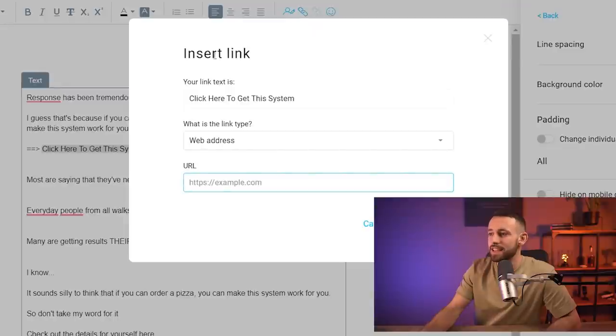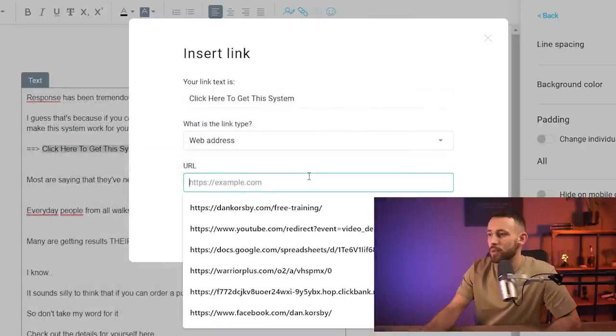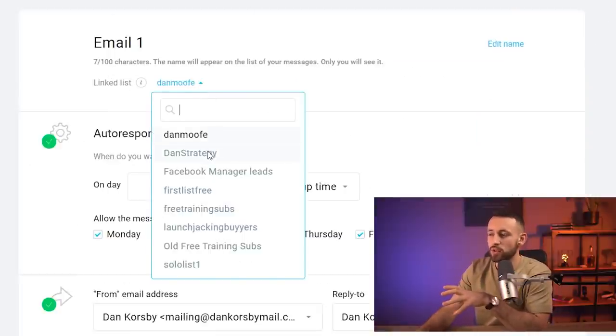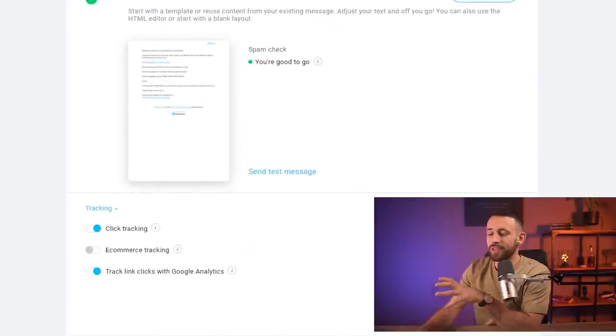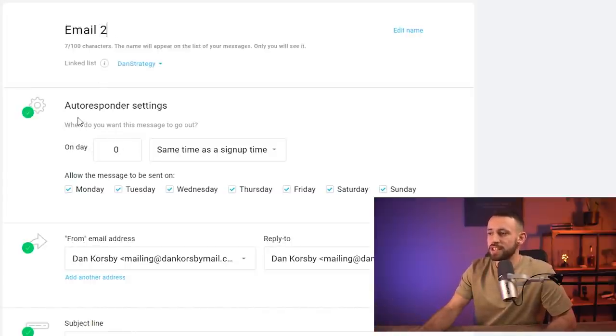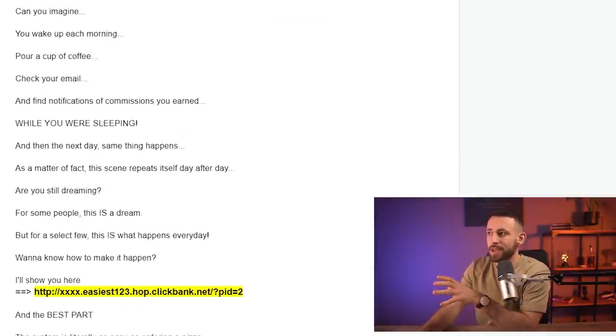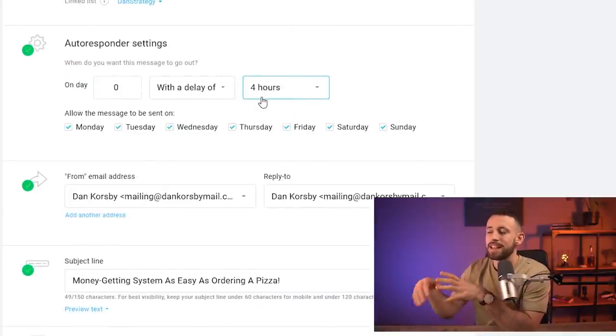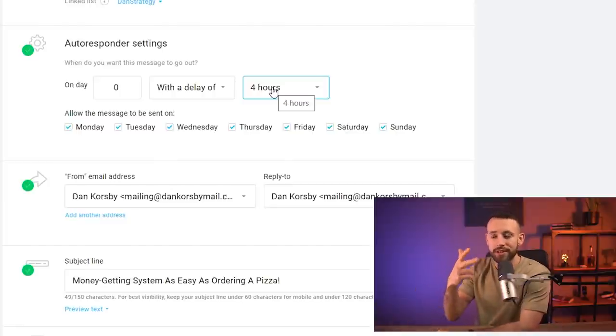Instead of adding the raw affiliate link, write 'Click here to get this system,' highlight the text, click 'Insert Link,' paste your hop link, and connect it. Then click Next, change the list to your list, and save and publish. That's email number one. Duplicate it, rename it email number two — keep it on day zero but add a delay of four hours. You'll set up four emails total: the first at sign-up, the second four hours later, the third on the next day at sign-up time, and the fourth four hours after the third.